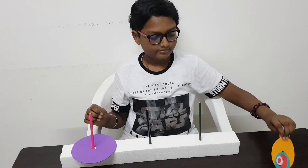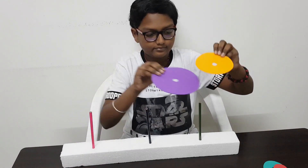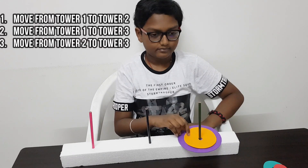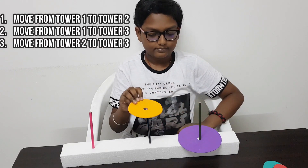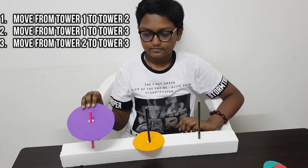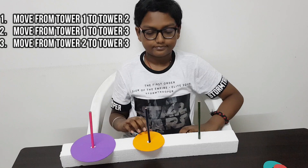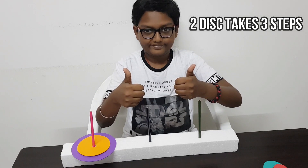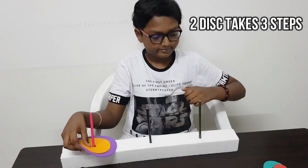Now let us try with two disks. The first step is to move the disk from tower one to tower two. Then move another disk from tower one to tower three. And then move a disk from tower two to tower three. We completed it — so it took three steps for two disks.